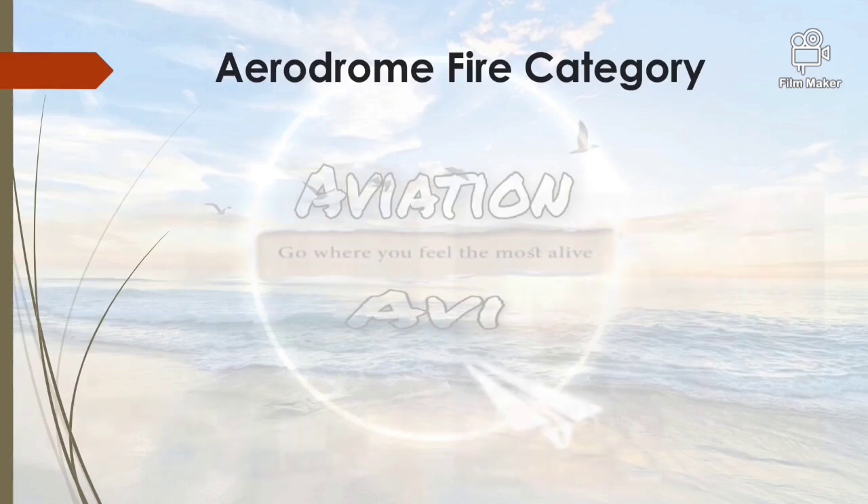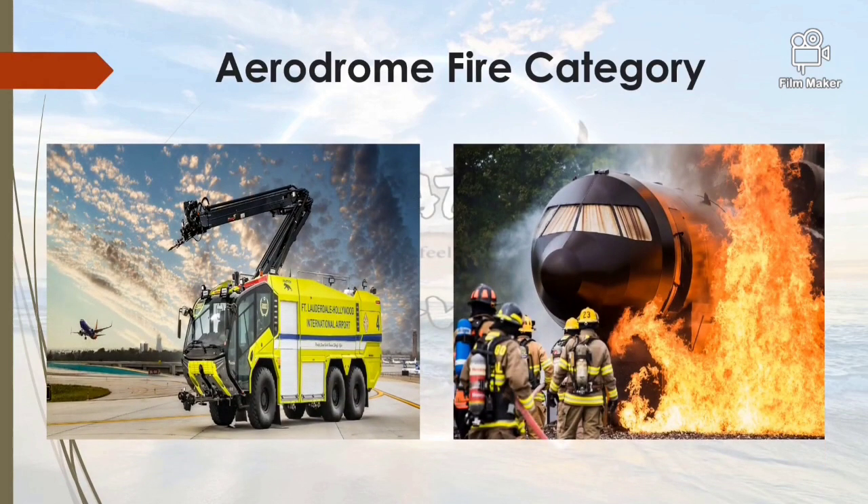Hello and welcome back to Aviation Avi, where you feel the most alive. Today we'll be talking about aerodrome fire category, how it is determined, and how every aircraft operation at an aerodrome takes place only when the ARFF category with respect to that aircraft is maintained at an aerodrome. We will determine what that category is with respect to some aircraft together, so let's get started.